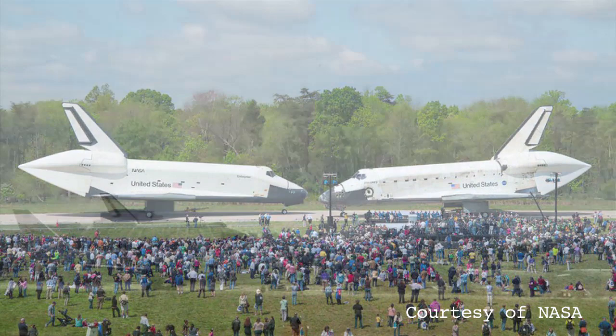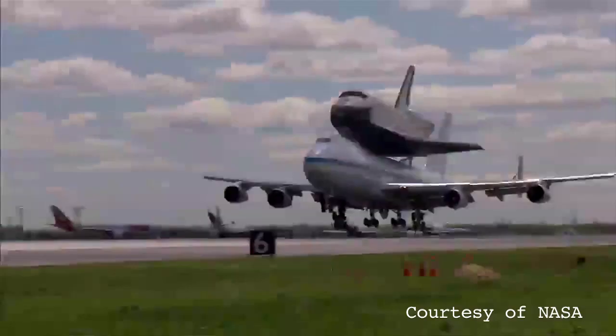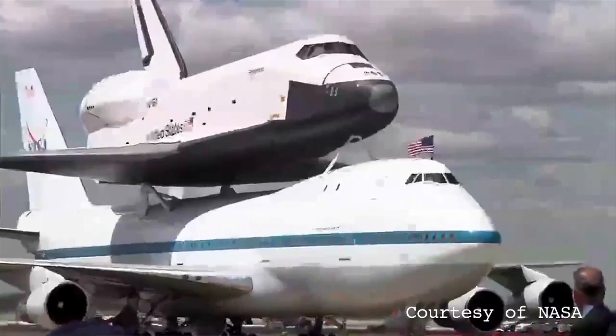They fly in on the 747 with the Discovery, they unloaded it, rolled Enterprise out, loaded it on the 747 and brought it to New York.